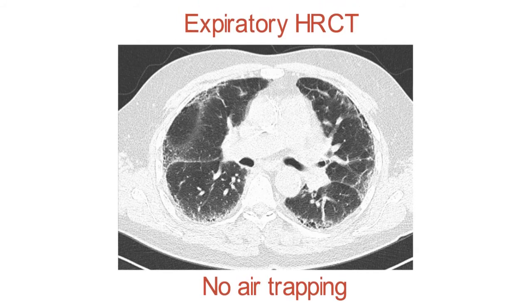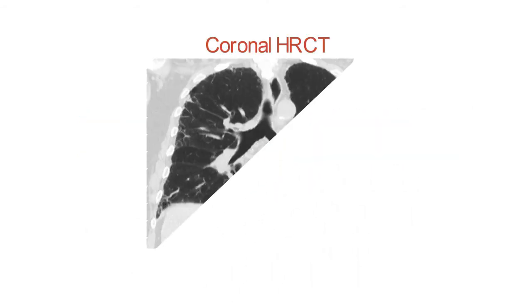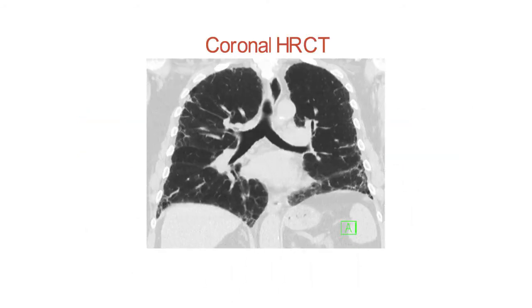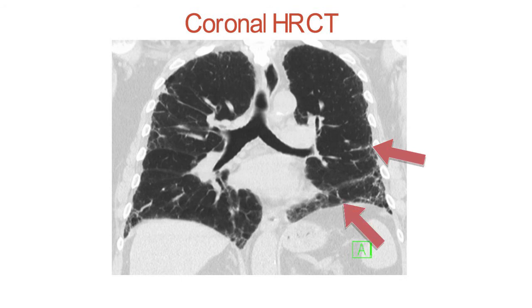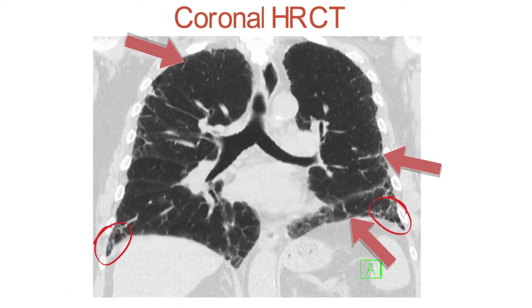Air trapping suggests the airways are involved and implies either a connective tissue disease or hypersensitivity pneumonitis. Those diseases tend to affect the airways, whereas IPF tends to affect the lung parenchyma alone. Finally, let's look at a coronal image for Mr. Joe. Here you can see more disease at the base of the lung and progressing up the sides. This is how the disease progresses. Again, the arrows denote reticulation, and the circles on the periphery denote honeycombing.